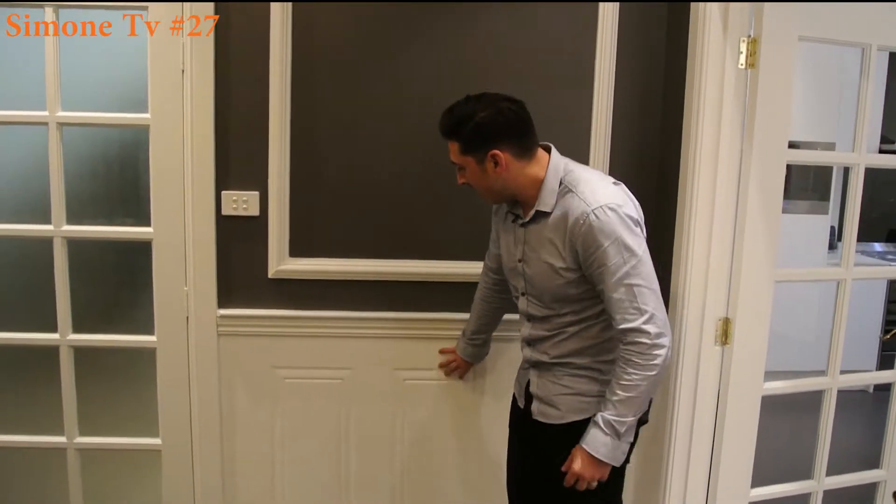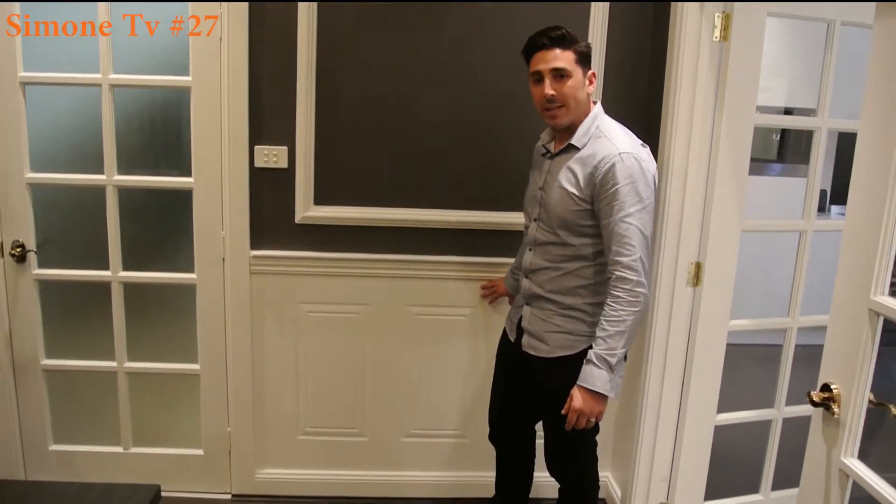Today, what I wanted to talk about was wall panelling. Now this is just another option — if you're looking at different types of ways to add a different look to a certain room, or you might want to add a whole type of style to your old house. Now as you can see behind me here, this is actually what we call wall panelling. It does come in all different shapes, all different sizes, and all different types of patterns.